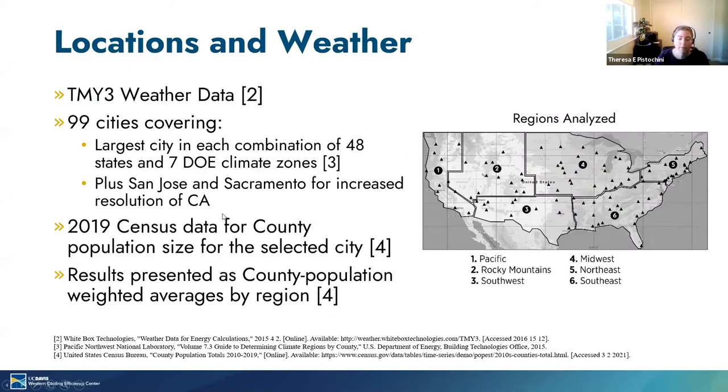In terms of locations, we ran the simulation for the largest city in each combination of 48 states and 7 DOE climate zones, resulting in a combination of 97 cities. Because California was underrepresented relative to its population, we also added San Jose and Sacramento for increased resolution. We use TMY3 weather data obtained from White Box Technologies. In order to summarize the results, we compute population weighted average results for six regions: the Pacific, Rocky Mountains, Southwest, Midwest, Northeast, and Southeast. We use 2018 census data for county population size for each county that contains the selected city.